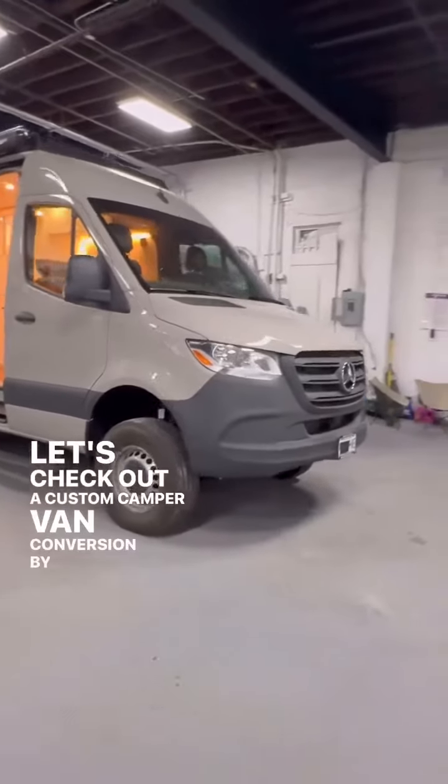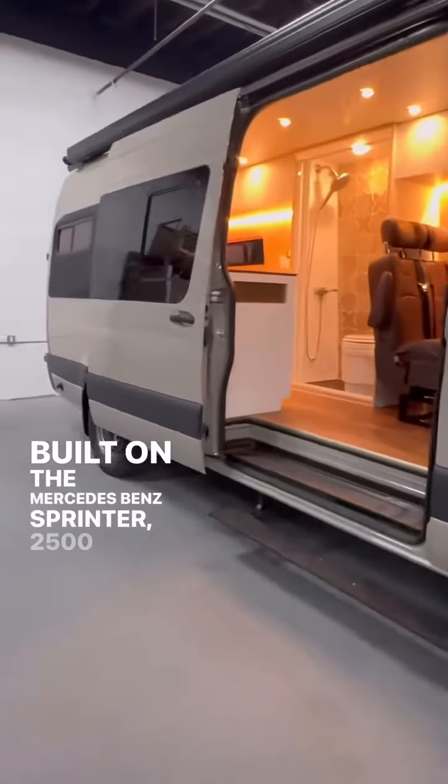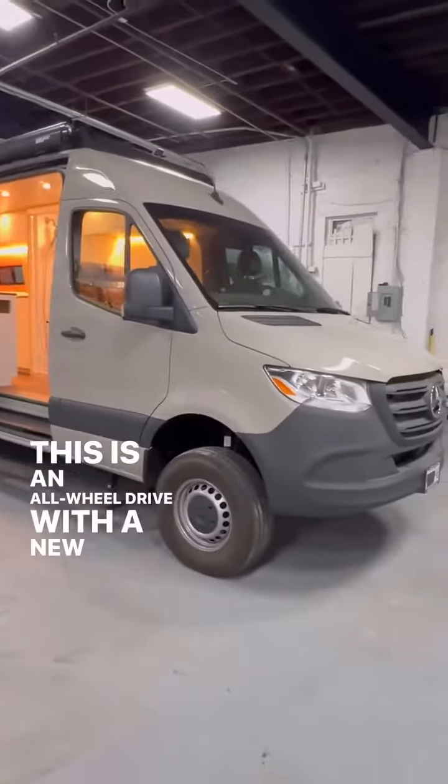Let's check out a custom camper van conversion by Brooklyn Camper Vans, East Bloomsburg, New York. Built on the Mercedes-Benz Sprinter 2500 Series chassis, 170-inch wheelbase. This is an all-wheel drive with the new four-cylinder twin-turbo engine.